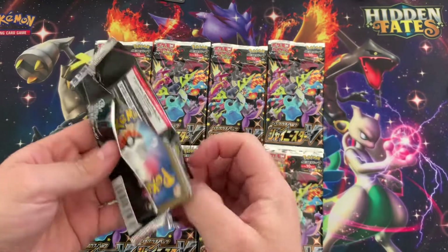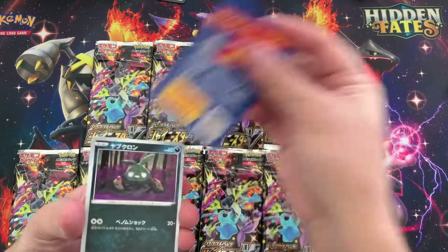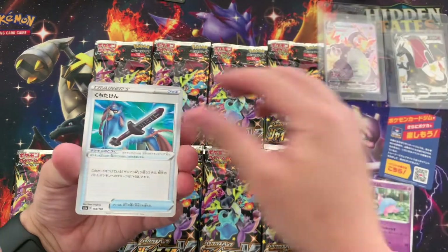There are two Charizards in the set, right? And then there's the Marnie. So we want the Marnie or the Charizards — the Japanese versions of those two cards. Let's go.